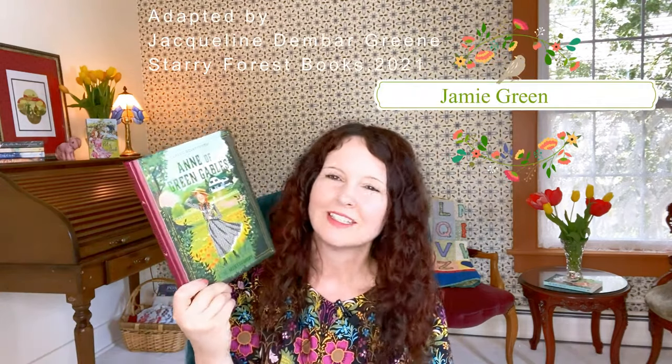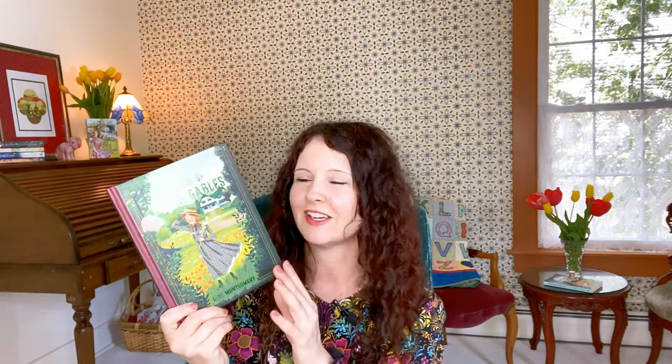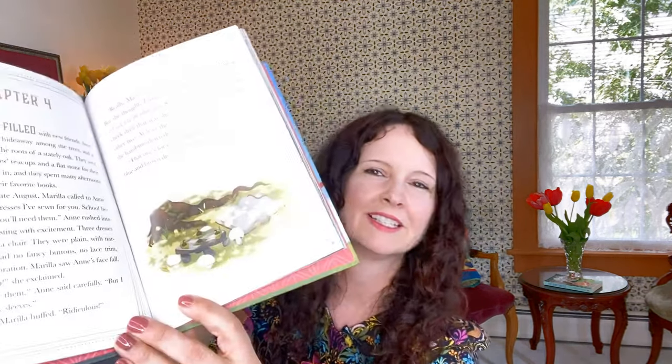The last version I wanted to show you was this adapted version illustrated by Jamie Green. I love this series — it's the Starry Forest Books Classic Adventure Series, and I collect a lot of theirs. They're at such a great price point and I find them beautiful and very well made. This one's beautifully illustrated and has full-page spreads, spot illustrations, and full pages. I always love the end papers because they're sort of art deco.